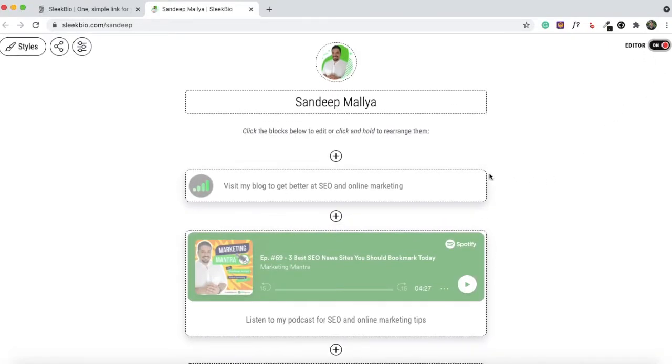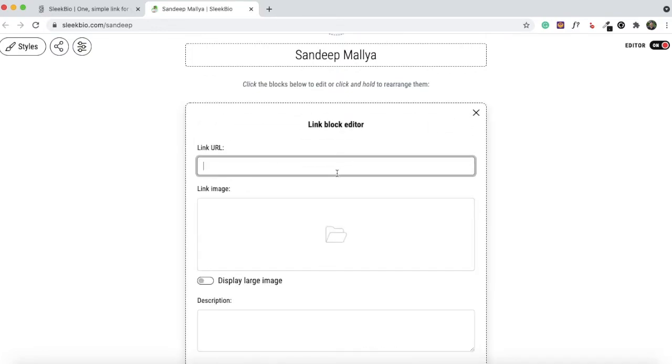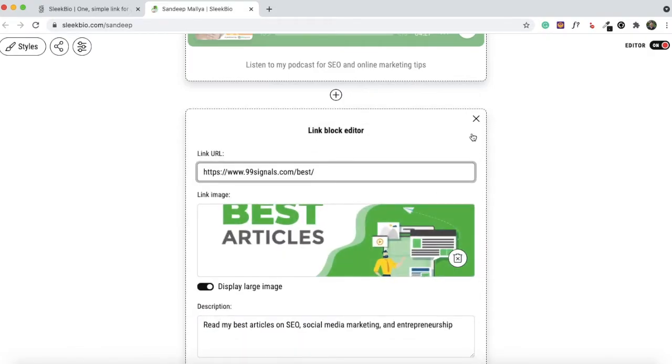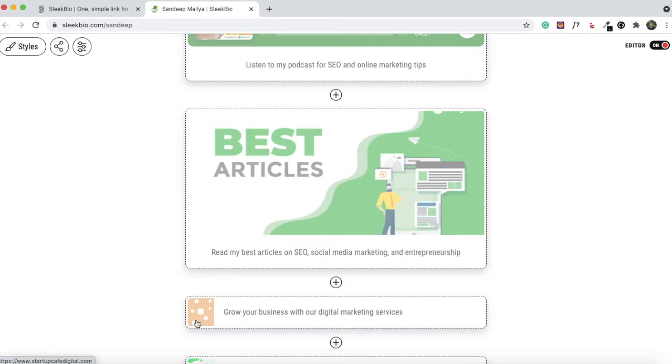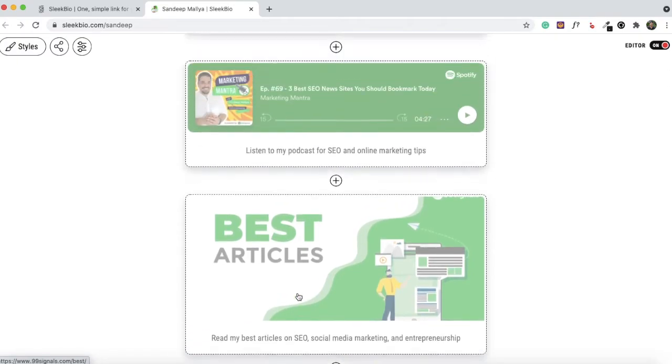Let's turn the editor back on. To start adding content to your Sleek Bio page, click the plus icon and you'll have five options to choose from. You can add links to any of your pages or blog posts — just copy and paste the URL and the link image will be automatically picked up. If you want to display a large image for that URL, you can toggle that option, and you can also change the description to whatever feels most relevant.